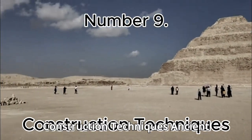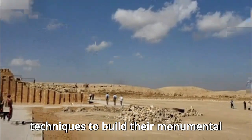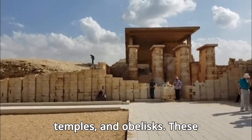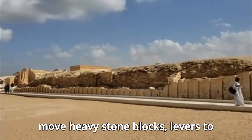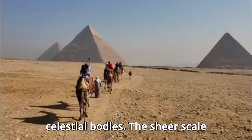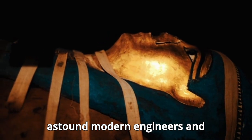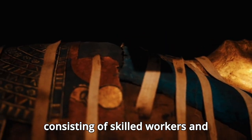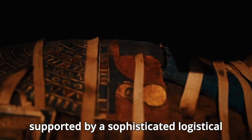Number 9: Construction Techniques. Ancient Egyptians employed advanced construction techniques to build their monumental structures, including the pyramids, temples, and obelisks. These techniques included the use of ramps to move heavy stone blocks, levers to position them, and precise alignment with celestial bodies. The sheer scale and precision of these constructions, particularly the pyramids, continue to astound modern engineers and archaeologists. The labor force, consisting of skilled workers and seasonal laborers, was well organized and supported by a sophisticated logistical system.